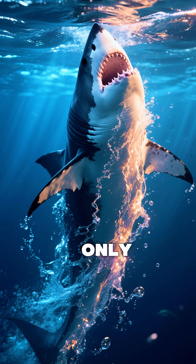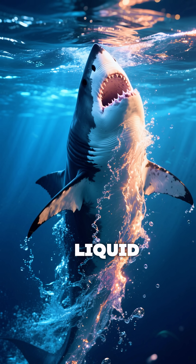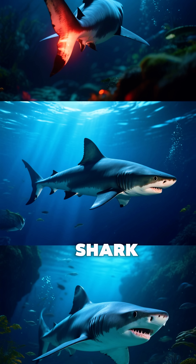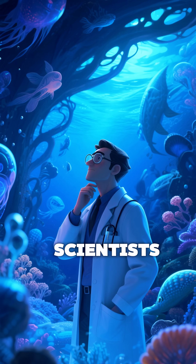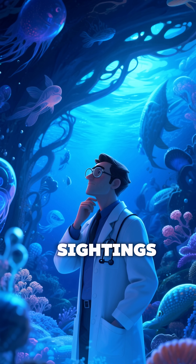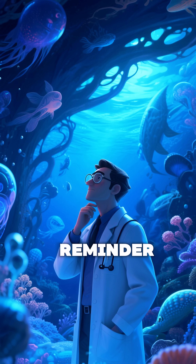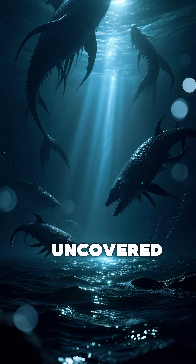This discovery marked only the third known shark species capable of squirting luminous liquid, alongside the taillight shark and another rare pocket shark found in the Pacific. For scientists, finding Mollusquama mississipiensis after decades without new sightings of pocket sharks is a powerful reminder that the oceans still hold countless secrets, waiting in the dark to be uncovered.